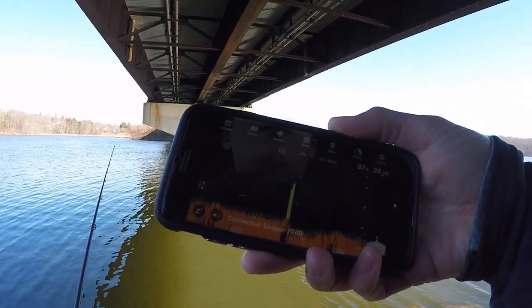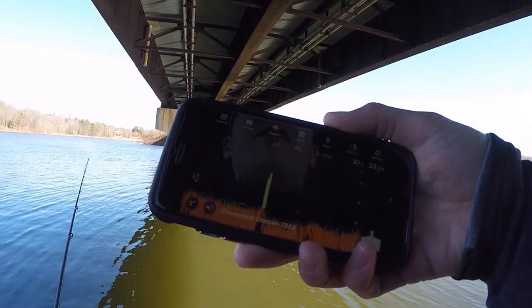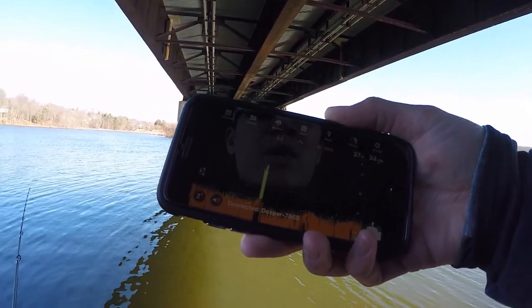But during the winter there's actually warm water near the bottom, so what I'm expecting today is for all the fish to be near the bottom, which I'll hopefully mark.